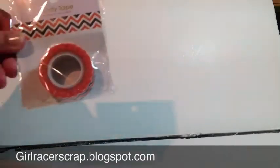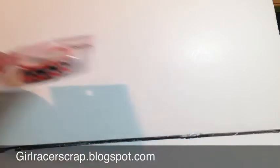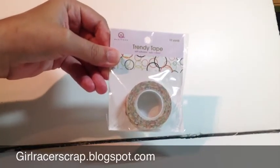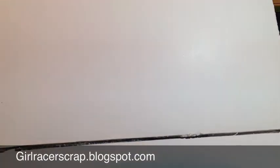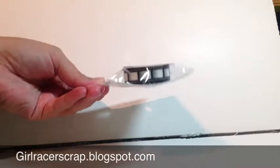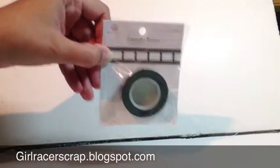They had the Queen and Company Trendy Tape, which is washi tape. This is an orange and black chevron, so I thought it was great for Halloween. Here is another one — orange, green, and black circles that kind of look like bubbles. Definitely could be used for Halloween, I think. Then they had a film strip, which is kind of close to the Michaels version of washi tape film strip, but I think it's a little bit different, so I picked that up.